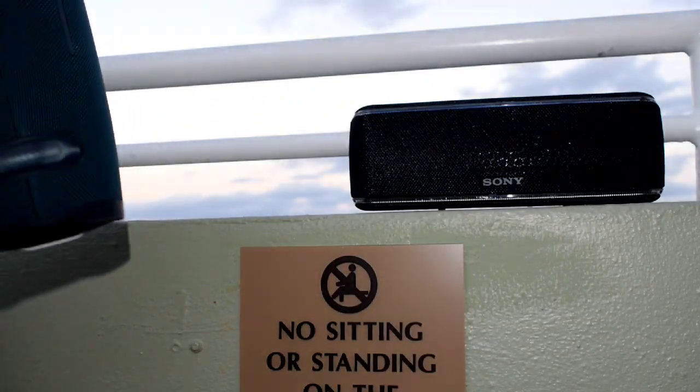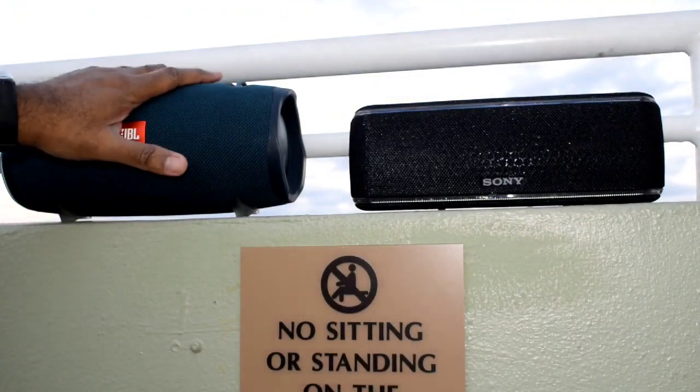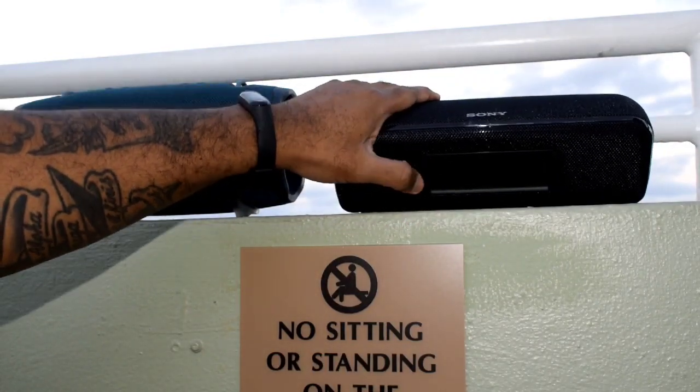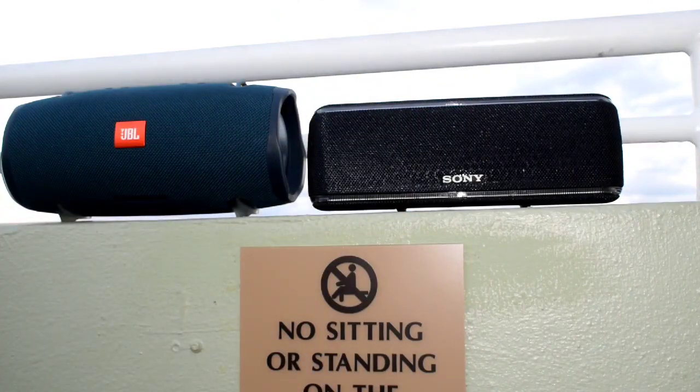The rubber gaskets on the JBL — the stoppers — are much better in my opinion as far as the look is concerned than the Sony's, which are just these little rubber-like lifts. But besides that, these are two top-notch, top-of-the-line speakers.